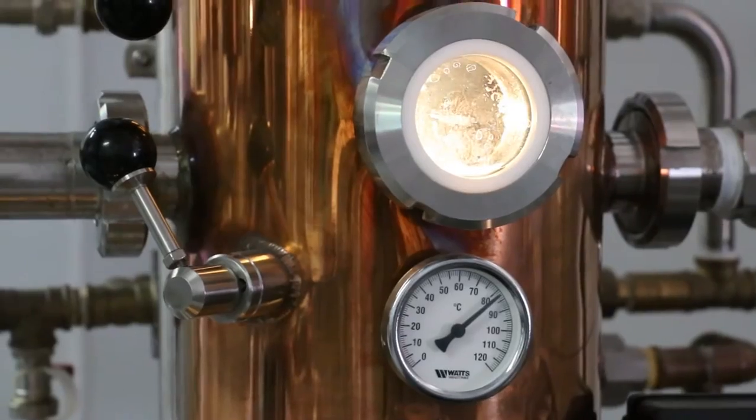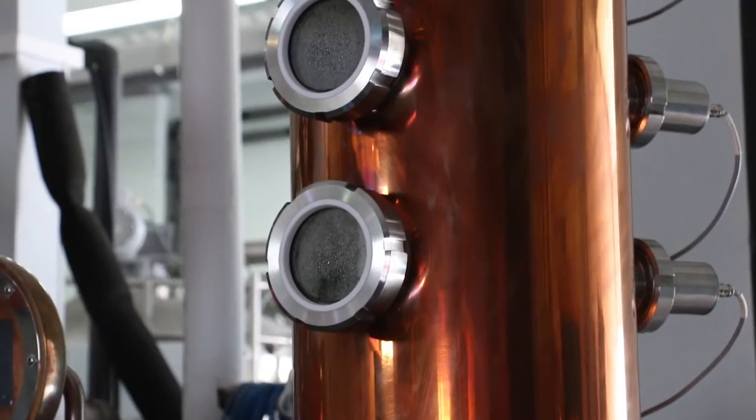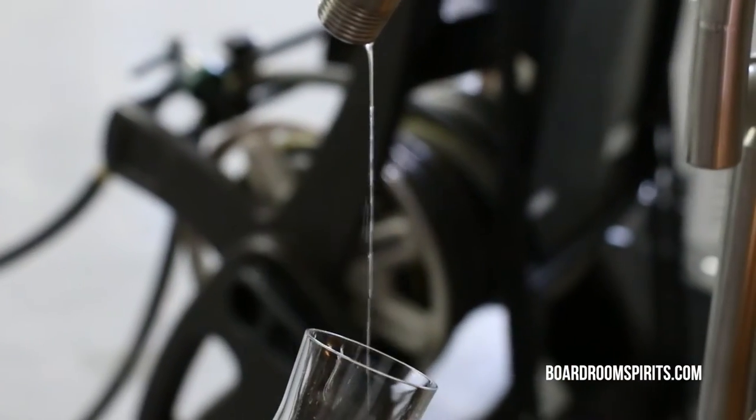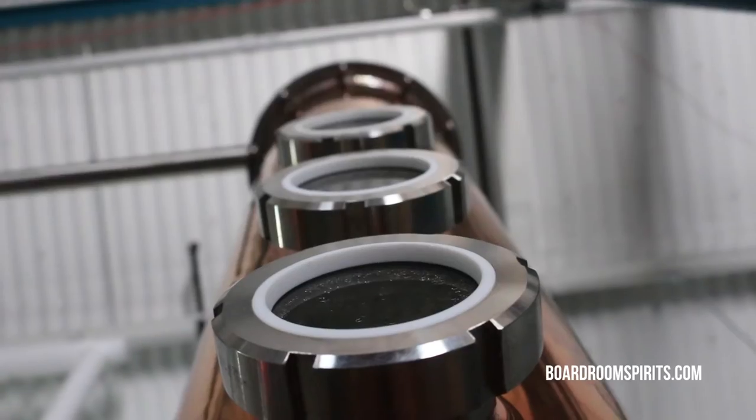What makes a vodka a vodka? Our vodka is made from a non-GMO corn base which gives it that nice characteristic flavor profile. Now you're probably wondering — corn-based vodka? I thought vodka was potato, I thought vodka was supposed to be wheat. A vodka can be made from any raw ingredient. It can be grains, it can be sugar, it can be fruit.